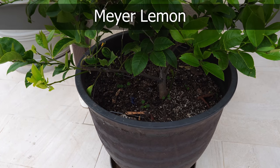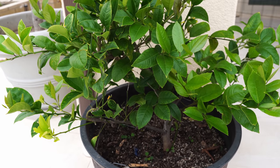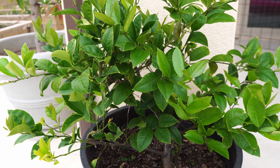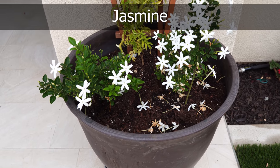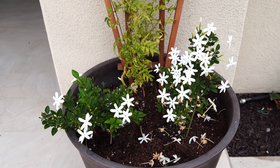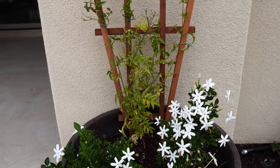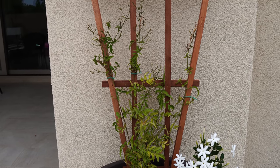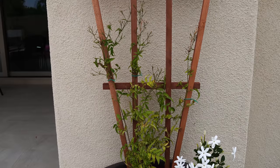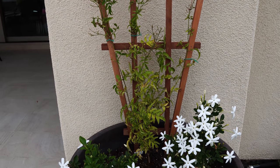We also have our dwarf Meyer lemon plant. This is an excellent container plant that will thrive and produce a lot of lemons for you. On the other side we have the jasmine plant — two varieties: the common jasmine as well as the pink jasmine, which is a vining plant that will take over the trellis. These are excellent jasmines — they smell great and keep your garden very fragrant.